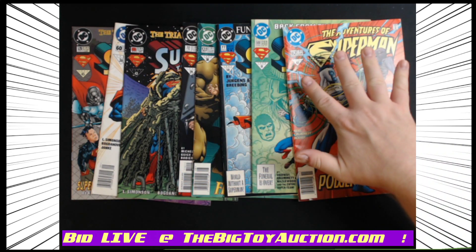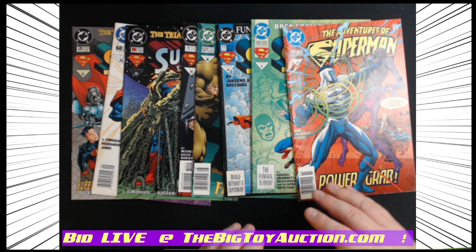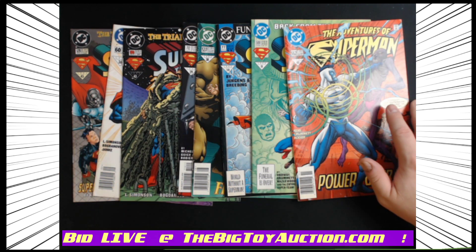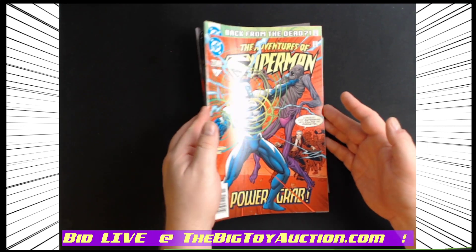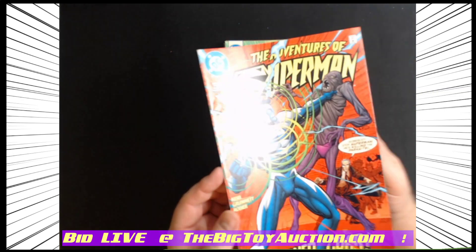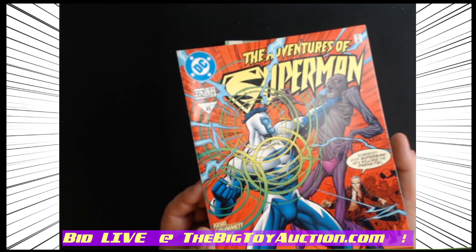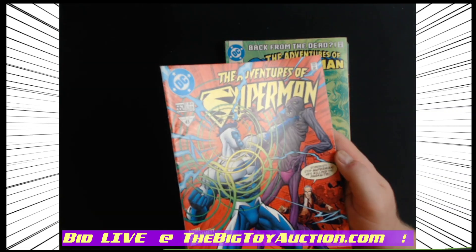All right, for you comic book fans out there, I've got a lot of eight comic books all going out to one lucky bidder. I'm going to walk you through them now because we have bidders coming in from all over the world, all over the country. Sadly we can't have you here in the studio with us — we'd love to have you here in the gallery to look at each one. Since that's not possible through the internet, I'm going to do the next best thing and show you each of the items here.